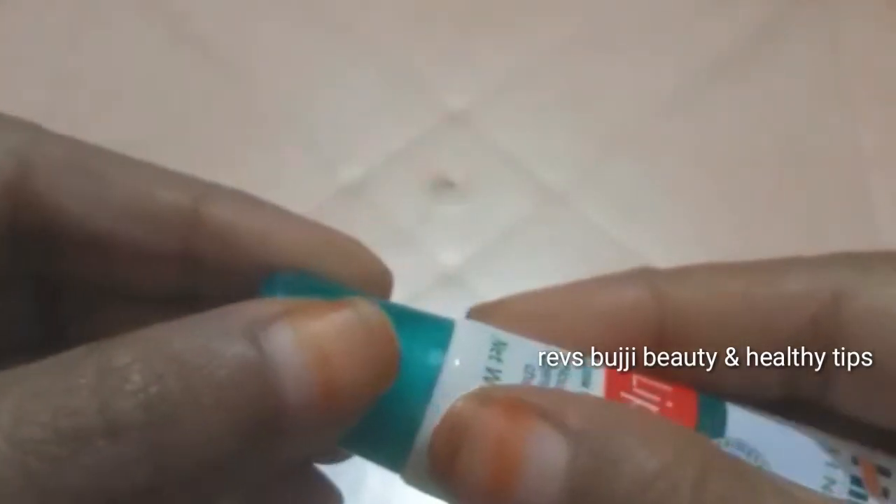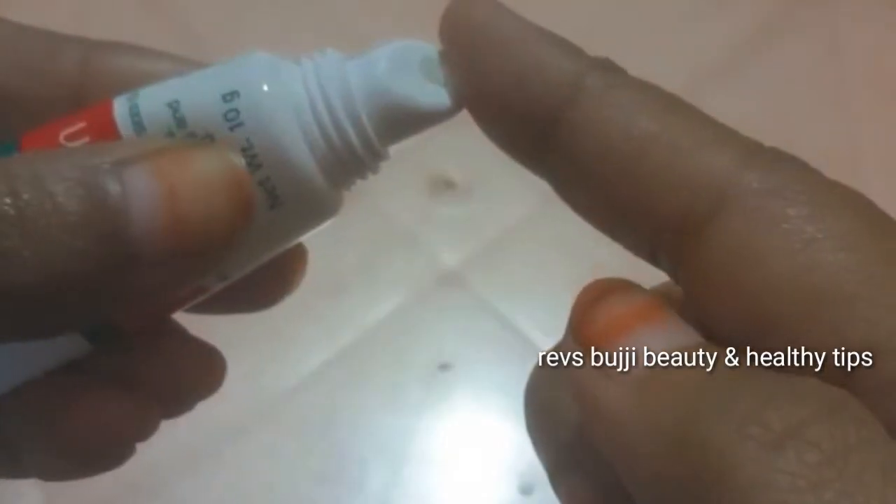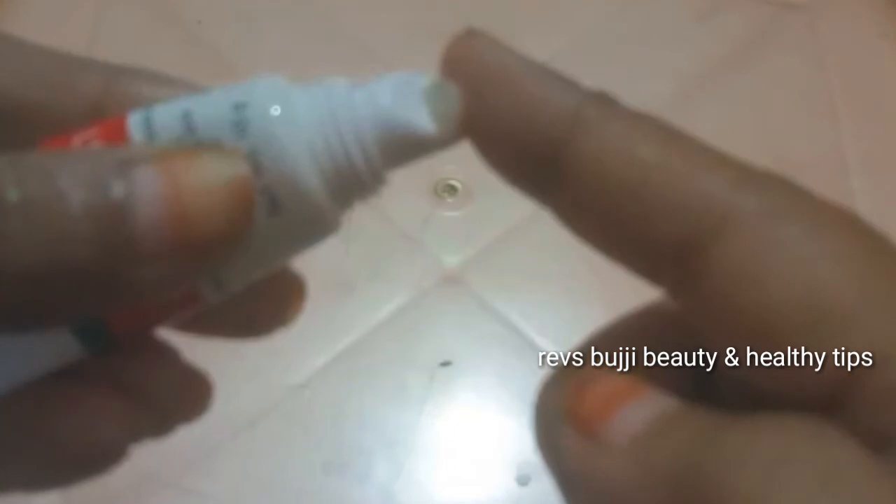It is easy to carry and helps save your lips. When you open it, the texture is yellow and creamy — a vaseline-type structure with a very creamy texture. You can see it on my hand; it makes lips very smooth and beautiful.